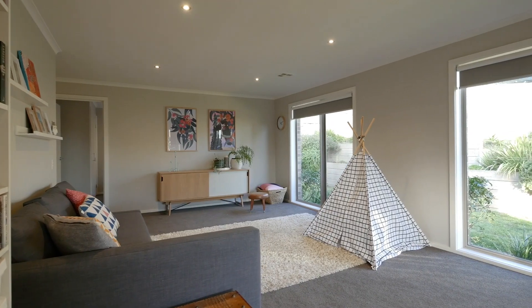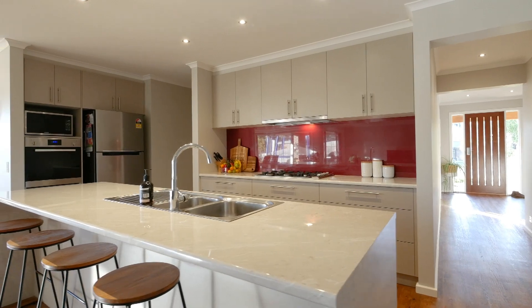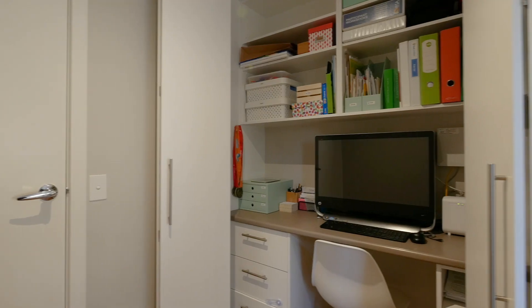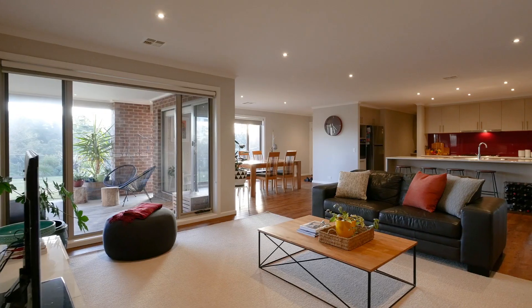The two living zones offer plenty of space for the family and incorporate a stunning modern kitchen with stainless steel appliances and a fantastic butler's pantry, as well as a smart design study nook, all surrounded by large windows with plenty of natural light.